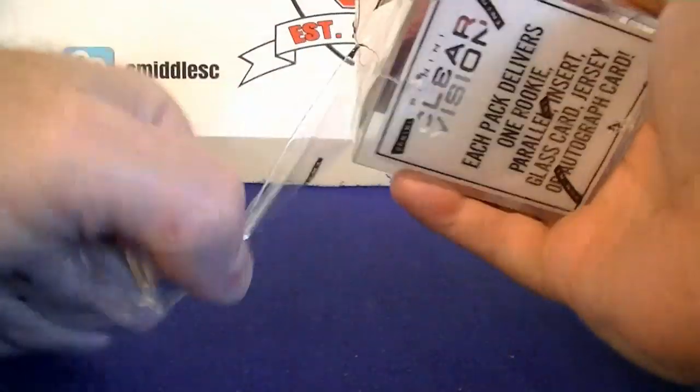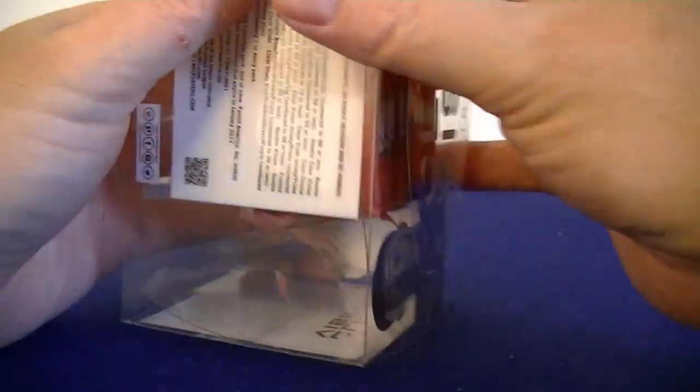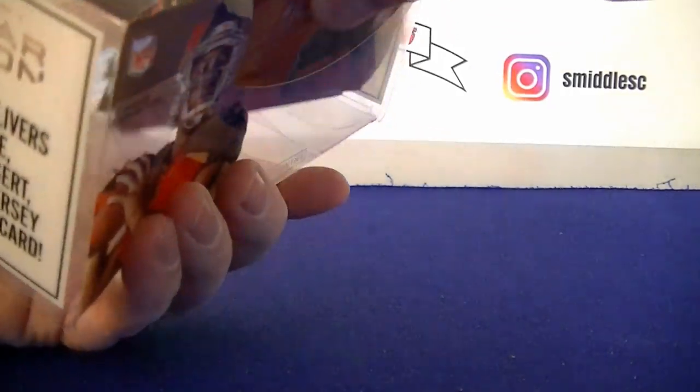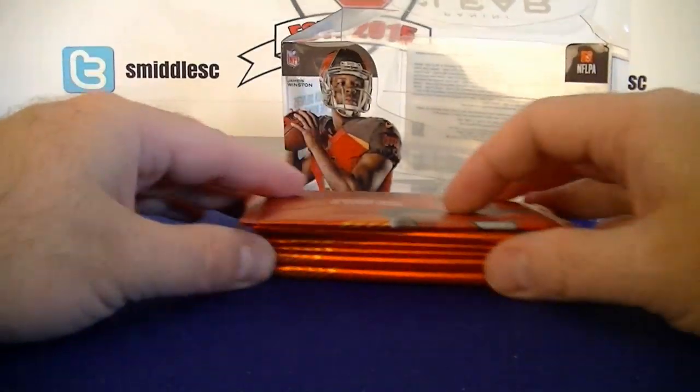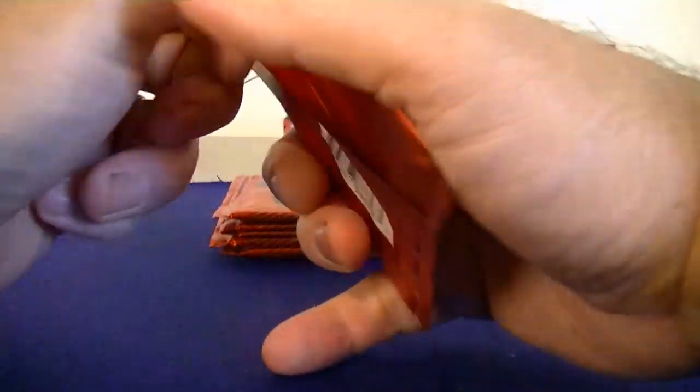Clear Vision Football. Can't wait for the new football season to start. Pack one — amazing hits in every pack. I want to show that hit in every pack.